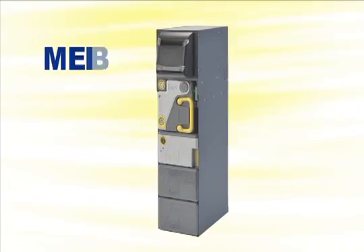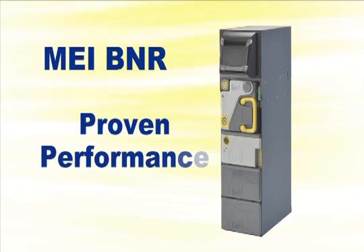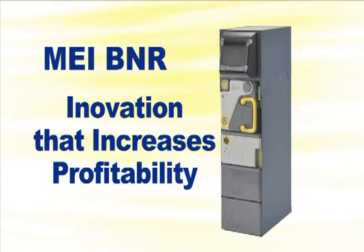Thank you for considering the MEI BNR — another example of how MEI's proven performance leads to innovation that increases profitability.